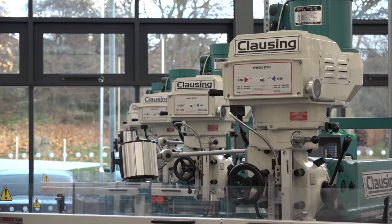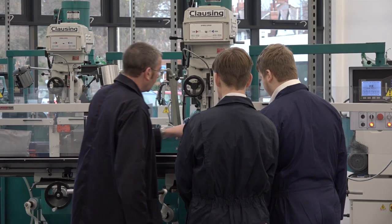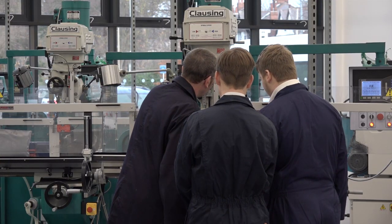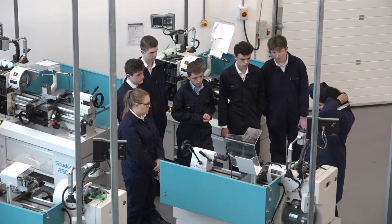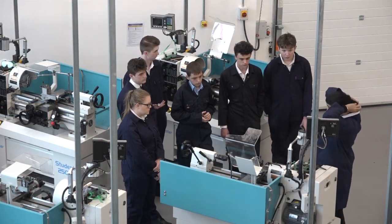What are the considerations when you look at a machine — is it the build, how it machines, what it makes? It's a combination. As a government-funded organisation, whatever we choose we have to make sure it is high value for money. We want machines which will last, which will take regular and heavy use by students, but still perform to the high standards we expect.